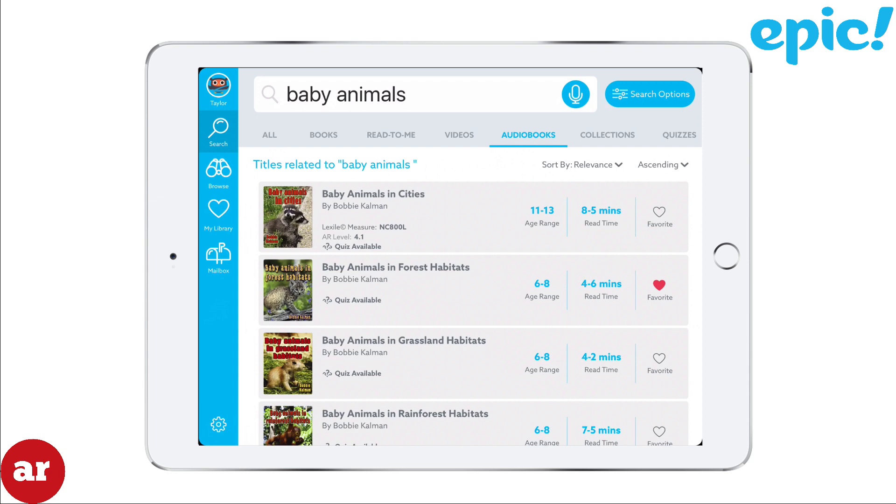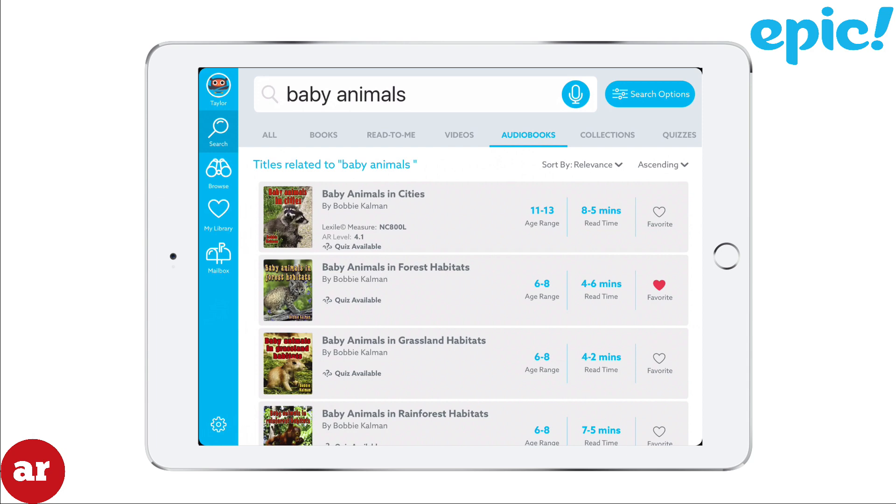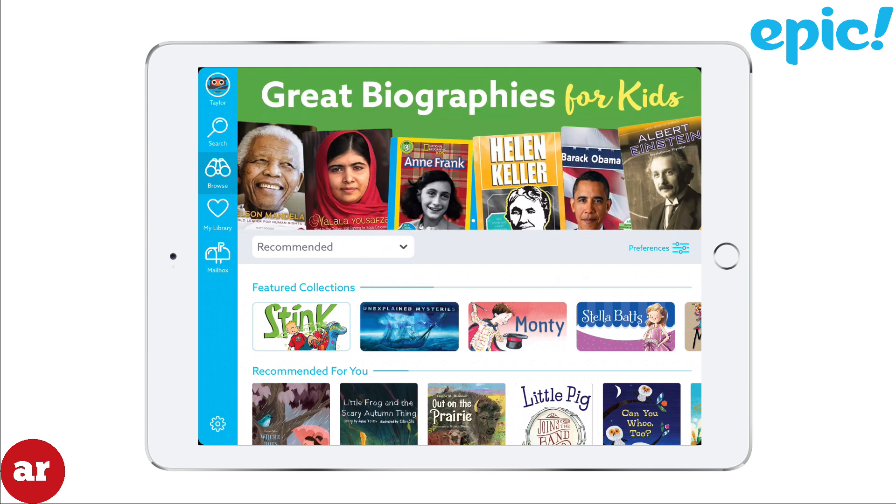Epic offers audiobooks, videos, and read-to-me books in addition to standard books. The browse section allows you to view book titles by type and subject.